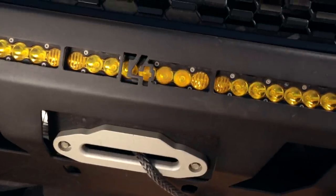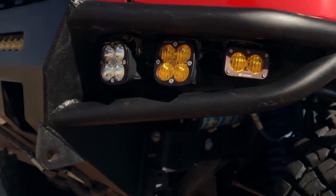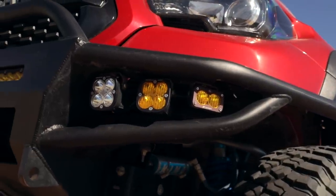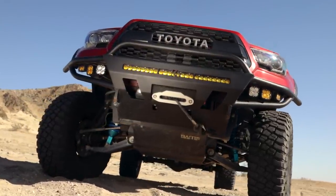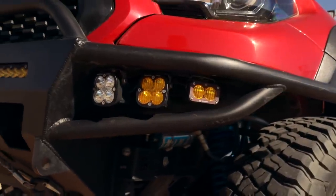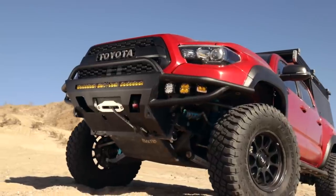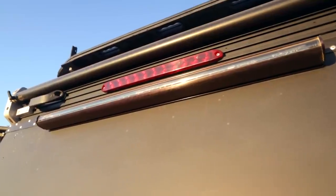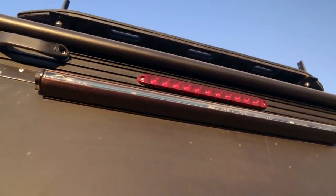For lighting I'm running Baja Designs all the way around. The center light bar is a Baja S8 30-inch amber combo lens. The first pods are Squadron Sports — they don't make an amber spot so I run the white spot with an amber lens cover. The next one over is the same light with a combo lens, and then there's an S2 wide cornering light. The way I have them set up gives me almost full ditch light coverage without actual ditch lights. On the back of the GFC there's a Baja Designs RTL — it does turn signals, has a white backup light, an amber chase light, and a brake light built in.